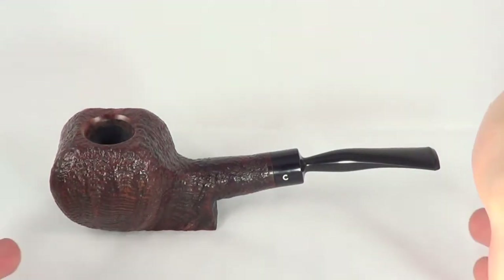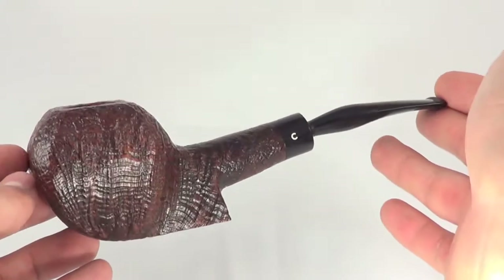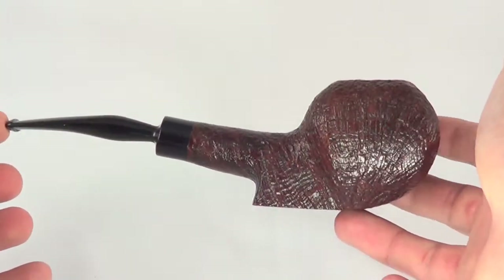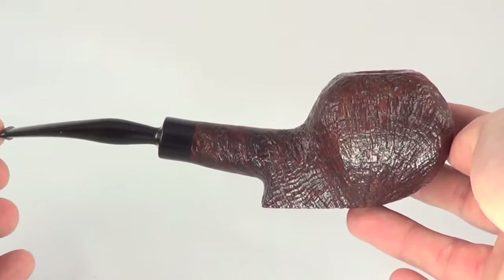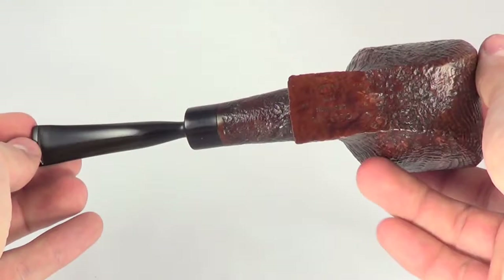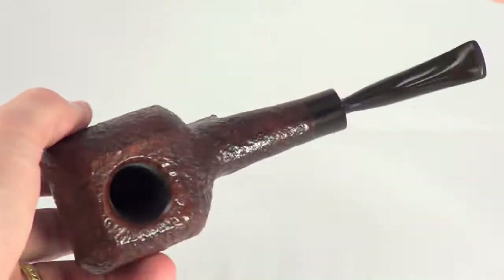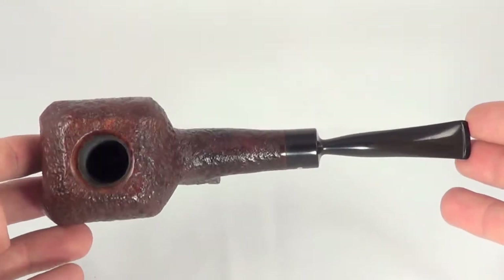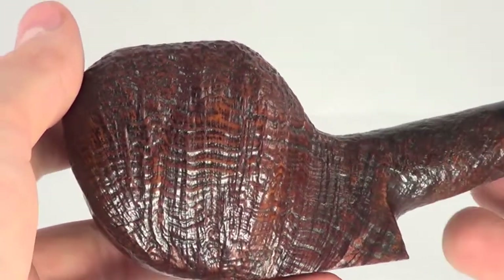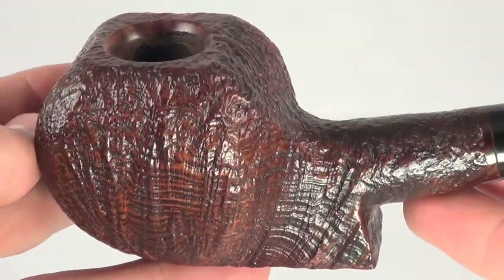Here's a very rare Kaywoodie pipe — a Kaywoodie freehand pipe. It's very large and very rare because Kaywoodie is an English company known for their traditional and classic shaped pipes. So to find a freehand pipe from them is a really, really rare find. This particular line collectors go crazy for, because these pipes rarely, rarely come out of Kaywoodie's factory.